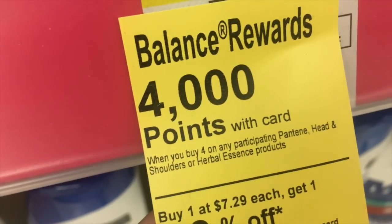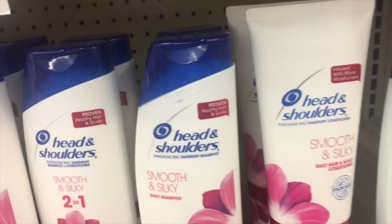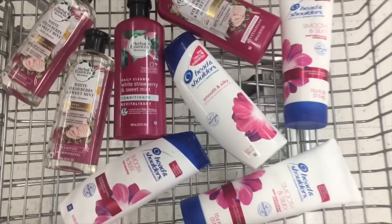Next I was looking for Head & Shoulders. These are also on the same promotion — buy four and get 4,000 points. However, it was also shared that you get a $4 register reward for the same four. At first I believed it was the lavender variety that was working, but it's been confirmed it doesn't have to be. So I grabbed the Smooth & Silky — shampoo and conditioner — two sets for the four I needed.